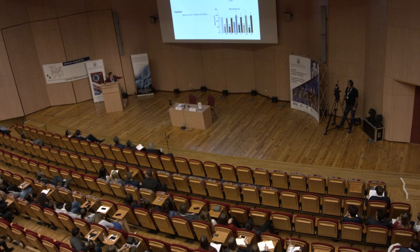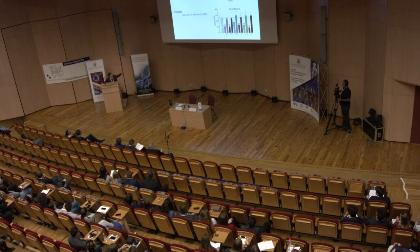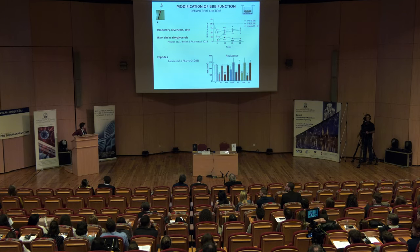Our other approach was to study peptides specifically designed to bind to the proteins making this physical barrier. We tested and compared six of them. Again, one method to test barrier integrity was resistance measurement. Compared to control cells, when we added the peptides, the tightness of the layer dropped, but when we removed the peptides, it reversed.